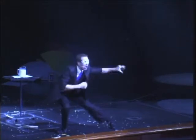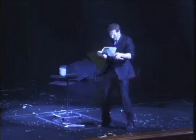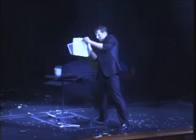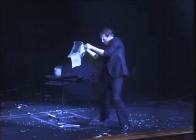What you are about to see is being performed without any camera trickery or video effects. The magician takes a sheet of newspaper. Shocked by the latest tax increase, he decides to use it for a trick instead. The newspaper is rolled into a cone.